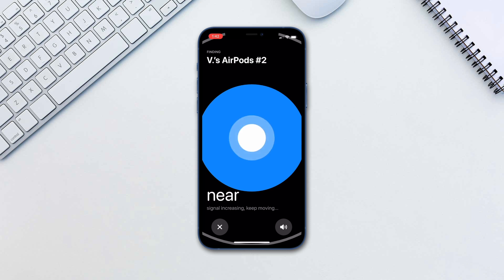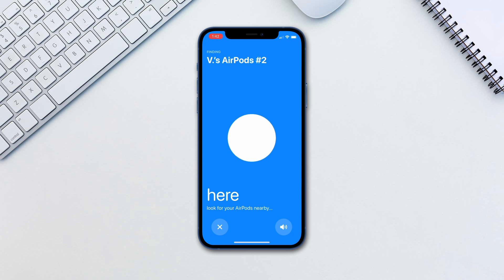Walk around the house until you see you are getting closer to the AirPods. Finally, once it says "here", look around in the immediate vicinity to find your AirPods.